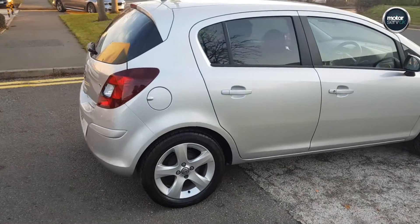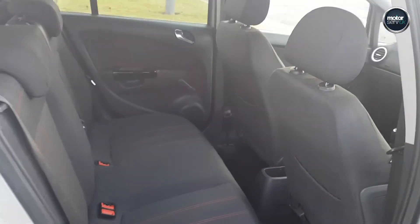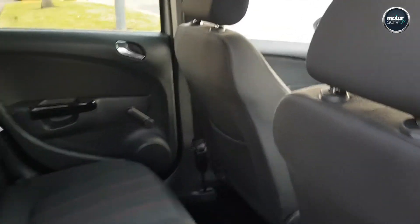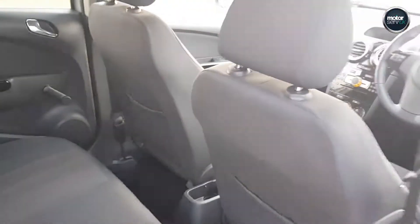Rear tinted windows. Great first-time driver car. Lovely condition throughout.